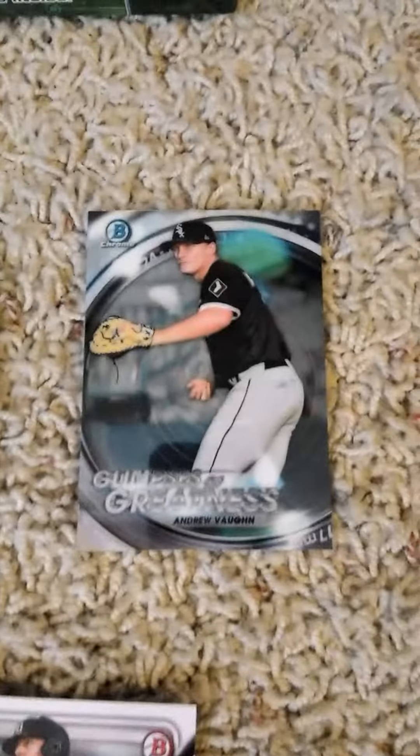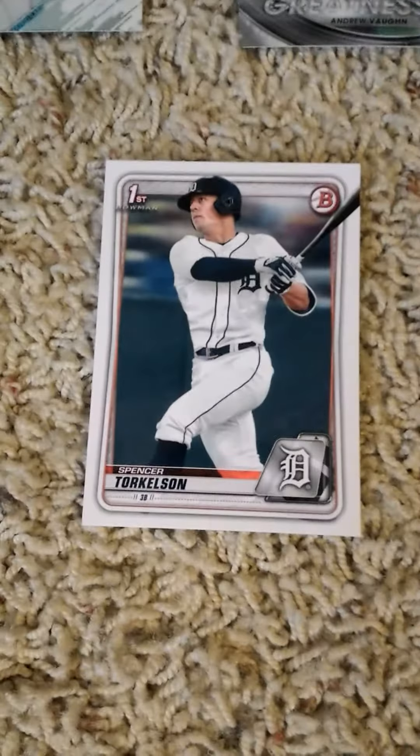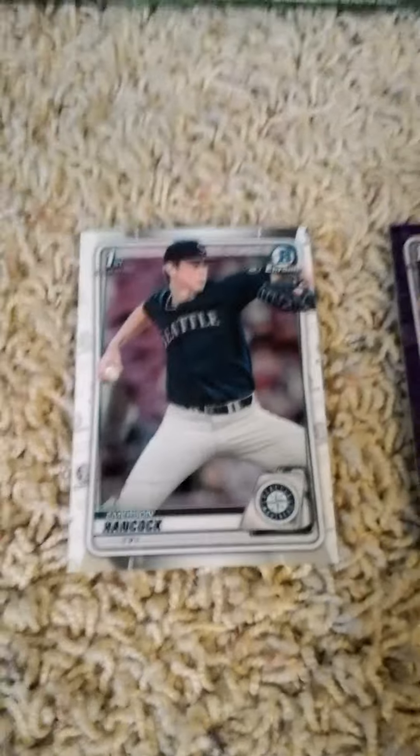Pack three has a JR Aaron Ashby diamond card insert, a Glimpses of Greatness insert, Yvon Kyle Isabel for the Royals, and Spencer Torkelson first Bowman for the Detroit Tigers. Back with the fourth pack in a few minutes.